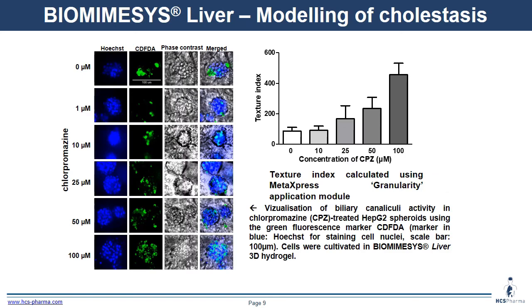Secondly, using HG2, we modeled cholestasis. After 10 days of culture, HG2 cells were treated with chlorpromazine to block efflux activity. After 72 hours, canaliculi activity was observed using the CDFDA efflux assay in green. When we quantify CDFDA, we can see efflux at low concentrations of chlorpromazine at 10 micromolar, but an increase in CDFDA signal at higher concentrations, showing induction of cholestasis.